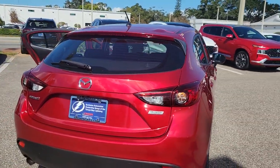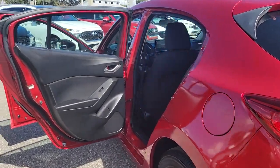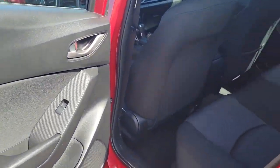This refined compact engages your emotions with responsive handling and effortless acceleration, near luxury interior, modern infotainment tech, and a quiet, balanced ride. These are just some of the great options this vehicle comes with.